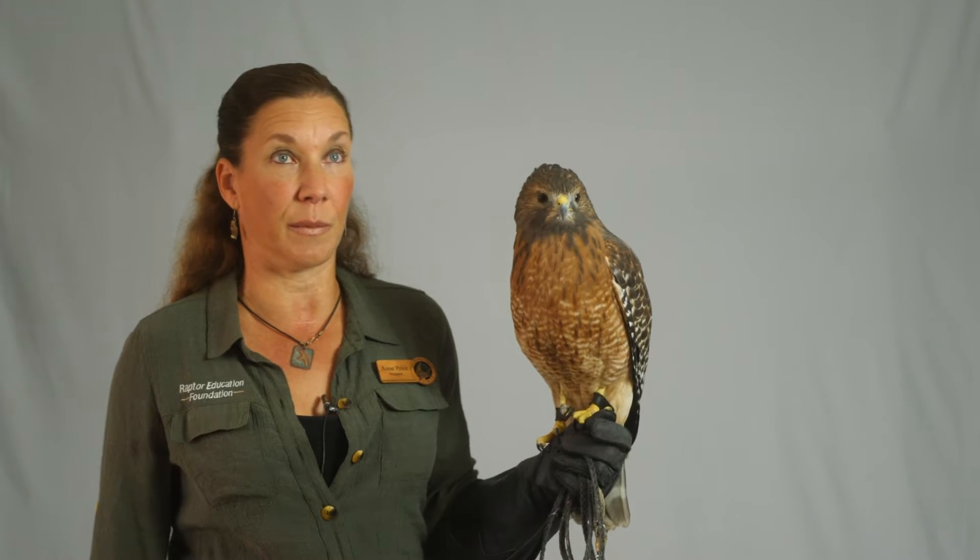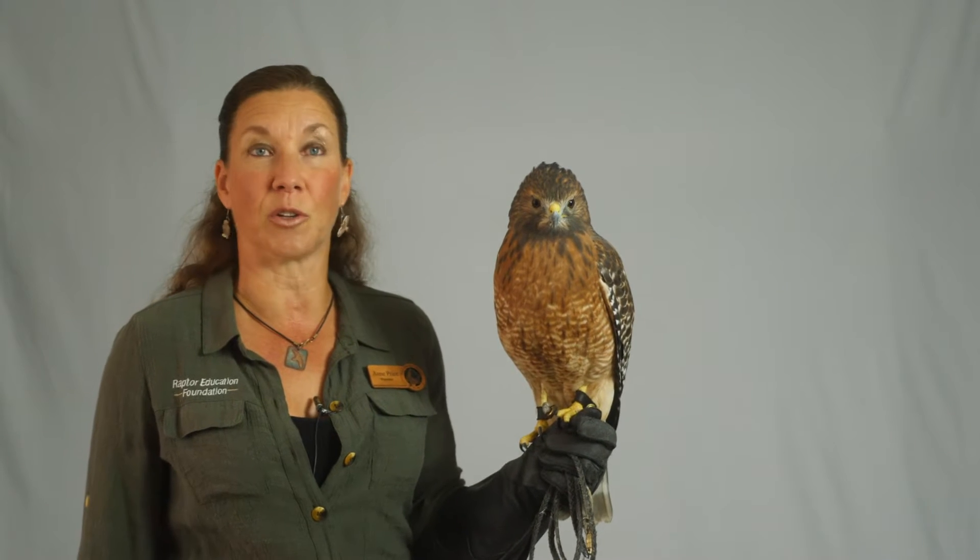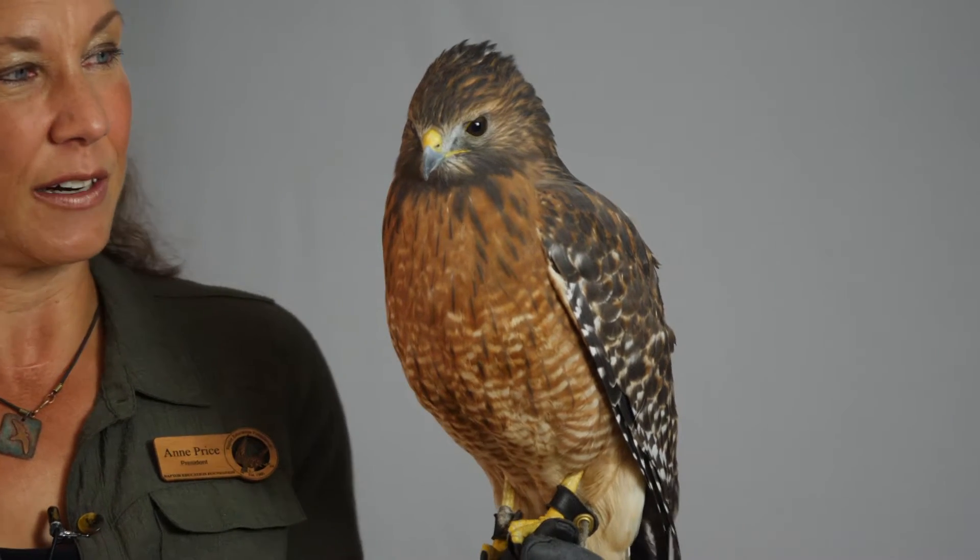We had a juvenile bird up in the Fort Collins area for a few months, and then actually an adult was spotted flying in the South Lakewood area.